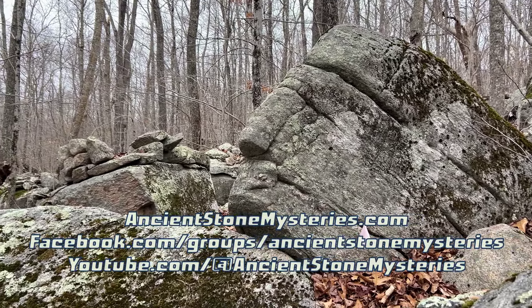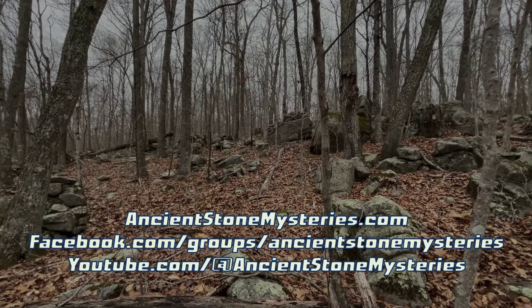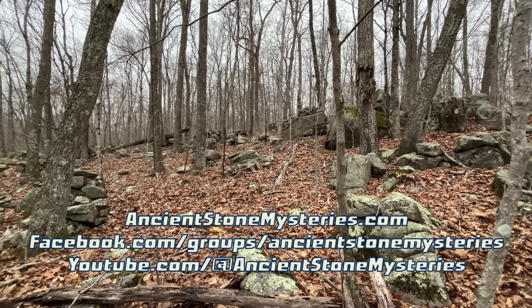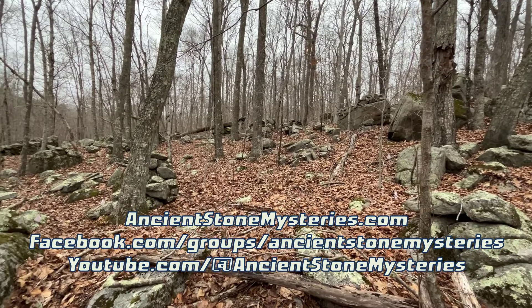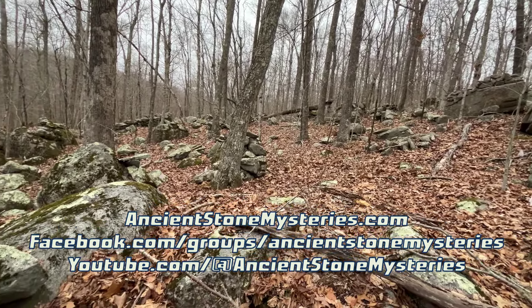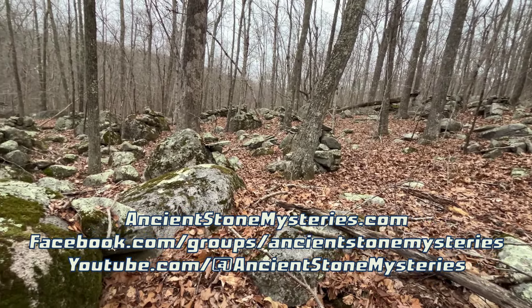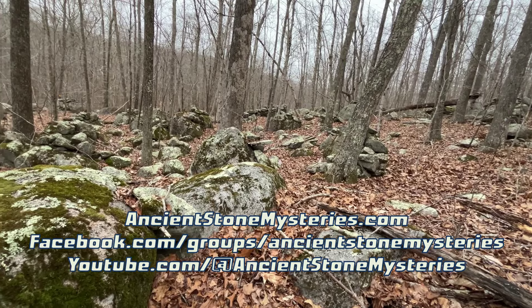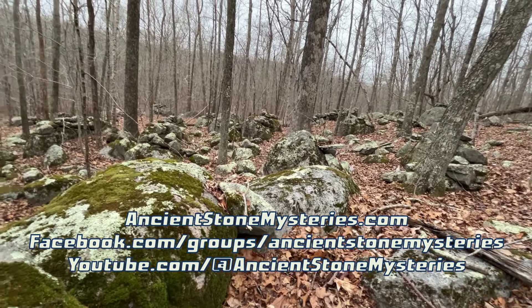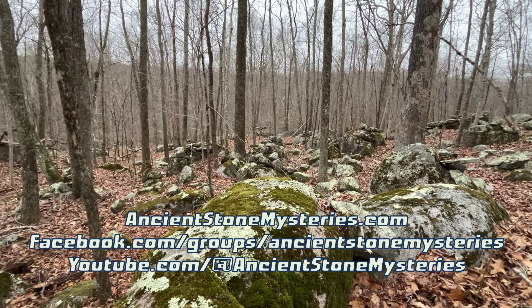If you want to learn more about possible indigenous stonework in the Northeast, you might want to join our Facebook group, Ancient Stone Mysteries of New England. You can also check out more videos on our YouTube channel, or pick up my book, Ancient Stone Mysteries of New England: Discovering Ancient History All Around Us, in paperback, e-book, or audio book. Find out more about all of it at Ancient Stone Mysteries.